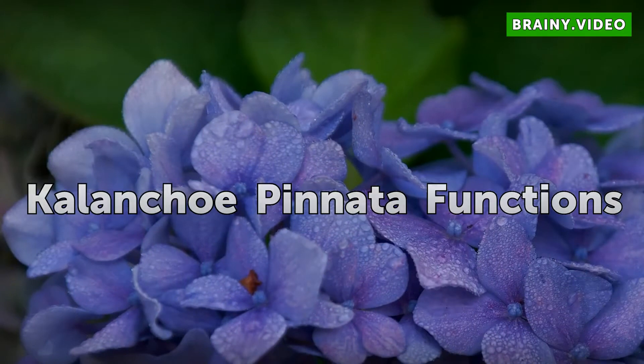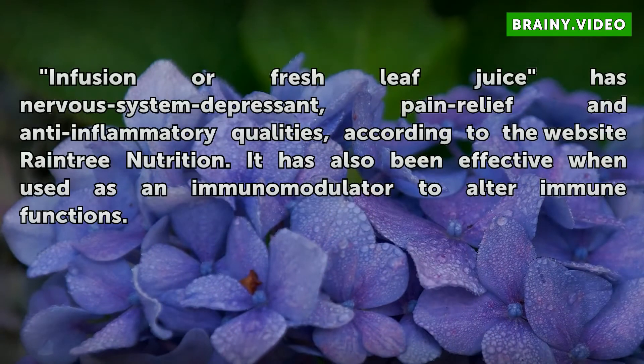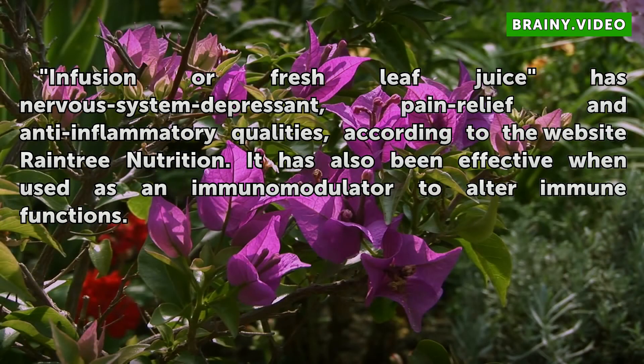Kalanchoe pinnata functions: Infusion or fresh leaf juice has nervous system depressant, pain relief, and anti-inflammatory qualities, according to the website Raintree Nutrition. It is also effective when used as an immunomodulator to alter immune functions.